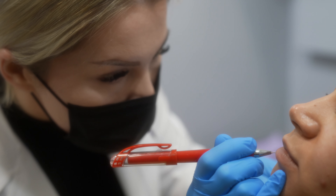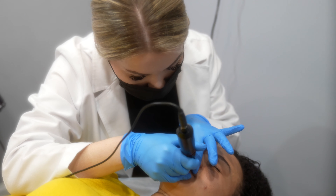Another common question I get is: is lip blushing painful? The procedure itself is not painful, but I do offer primary and secondary numbing. Most of my clients do not feel any discomfort at all, but we will address this more thoroughly during your consultation.